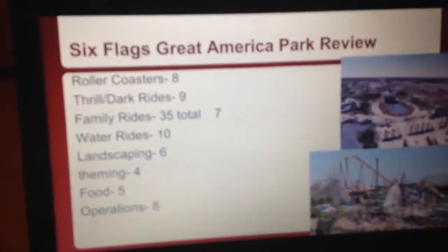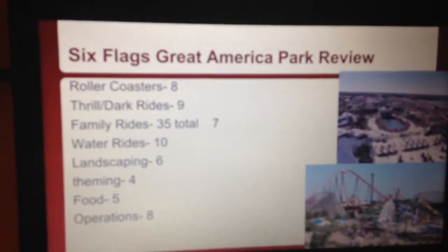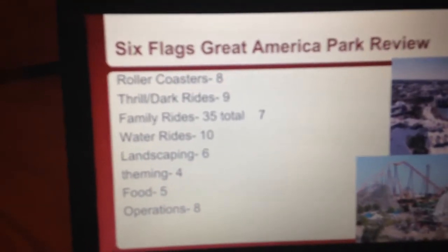Now for the Thrill Dark Rides. The score is going to be bumped up to a 9 because they have the Justice League Dark Ride for 2016, and they have a Drop Tower, a Huss Frisbee, and a Top Spin.